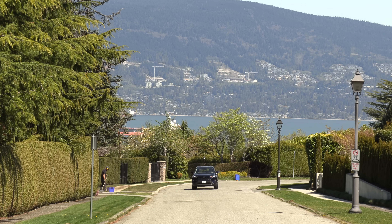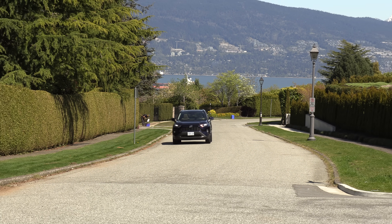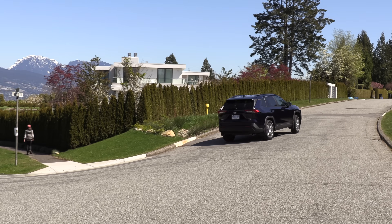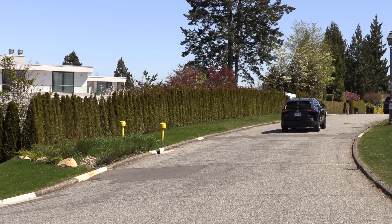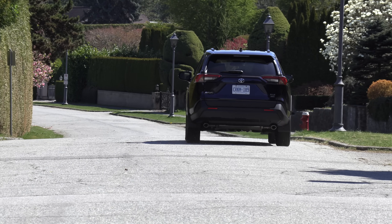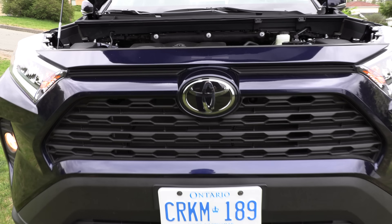Honda came out with the CR-V around the same time. The current generation that's in dealerships came out in 2019 with a new platform, upgraded engine and transmission, and a really overall better-looking package. The reason it tops the list — not only great resale value and durability — but they also have lots of different engine options. The RAV4 offers three powertrains: a gas model with a 2.5-liter four-cylinder matched with an eight-speed automatic, 203 horsepower and 184 pound-feet of torque, with both front-wheel drive and all-wheel drive options available.